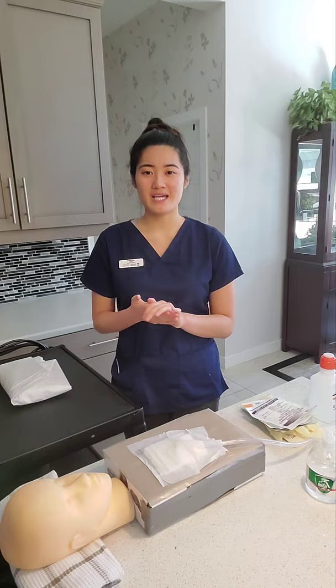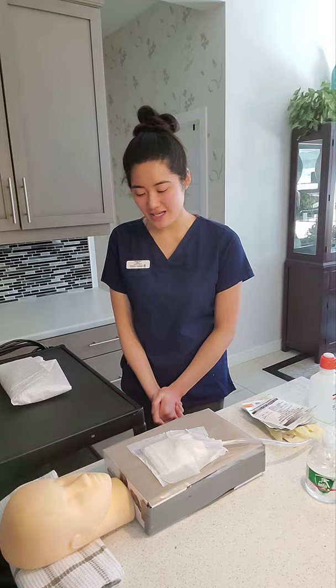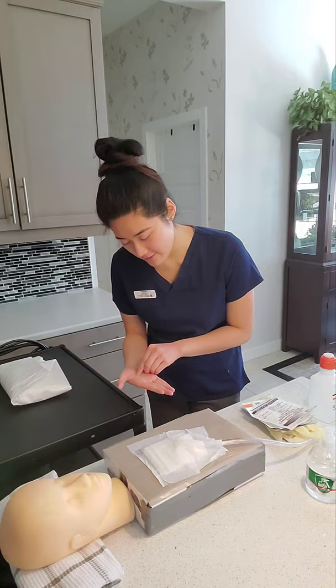Now we can introduce ourselves to the patient. Hi, my name is Julia and I'm going to be your student nurse today. I just want to check your armband — can you tell me your first and last name? And your date of birth?